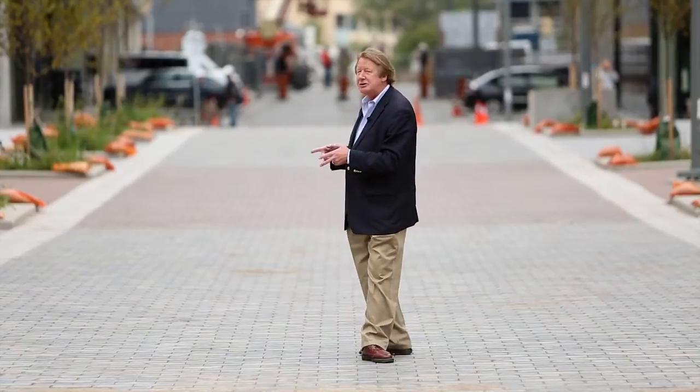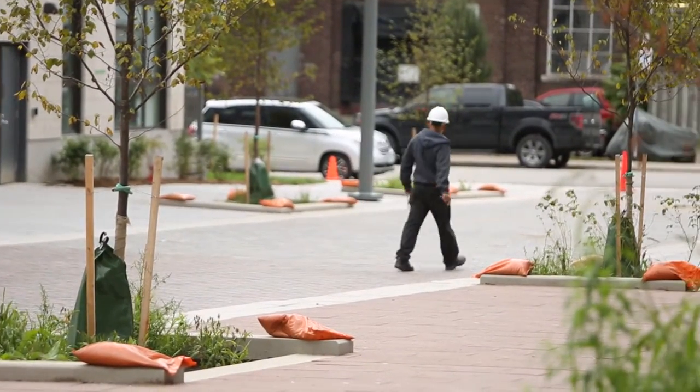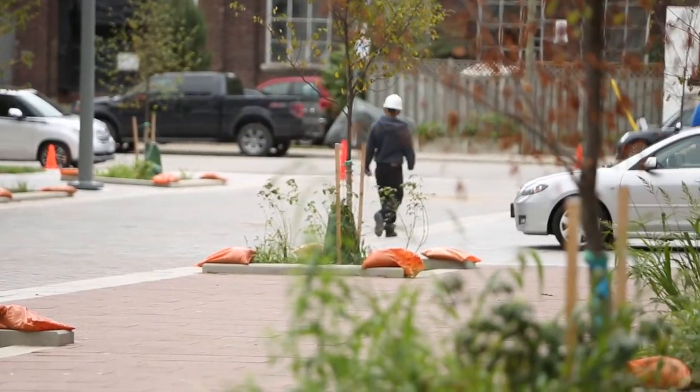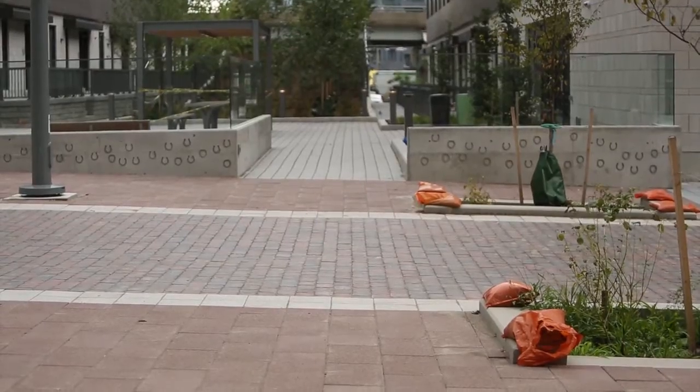There are no street signs so far — we'll see how long that lasts. So drivers have to pay attention. That's the whole point of this: you create a situation where drivers have to pay attention. On most roads in this city, if not all roads until now, drivers assumed they had the right of way. Here, they can no longer make that assumption.